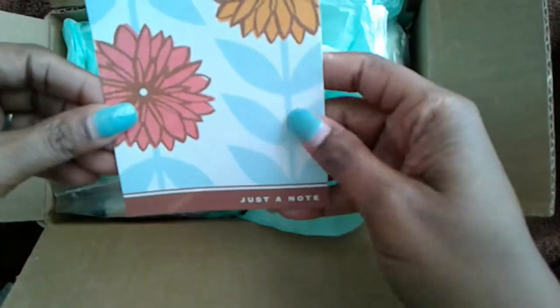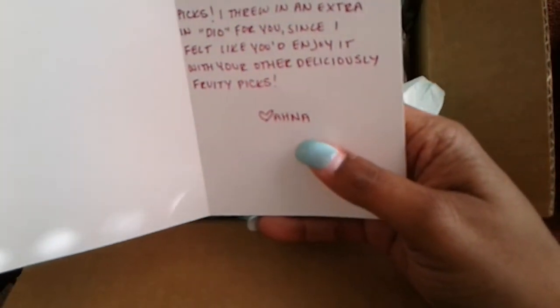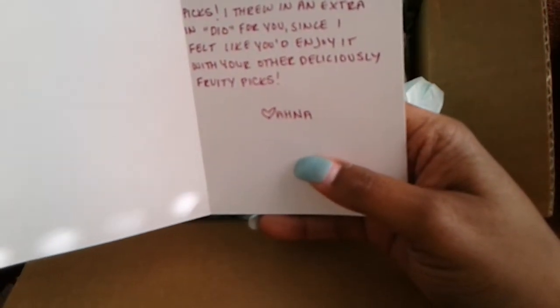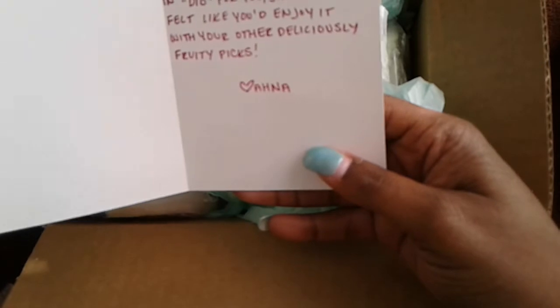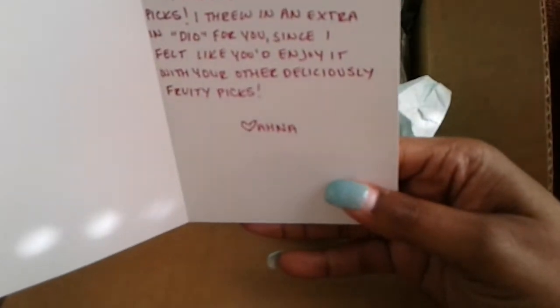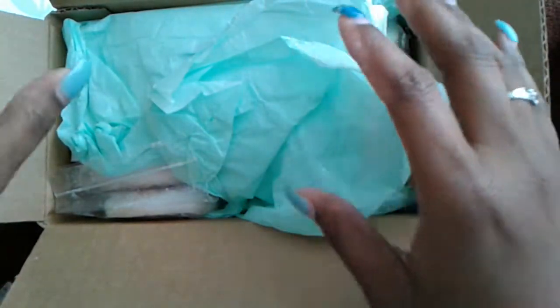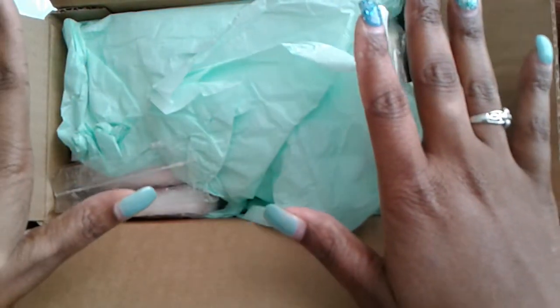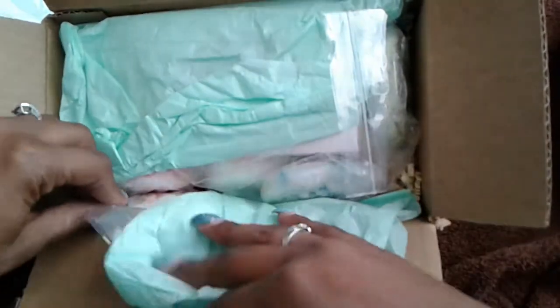So getting into this order, she sent me this cute little card that says as a thank you for placing a custom order with me. She threw in an extra deal since she felt I would enjoy it with my other fruity delicious picks. I believe her name is pronounced Ahana — I'm not entirely sure, I don't want to mispronounce it — but she's very sweet. This is my very first time purchasing from her, but I thought doing a custom order was the best way to get exactly what I wanted.